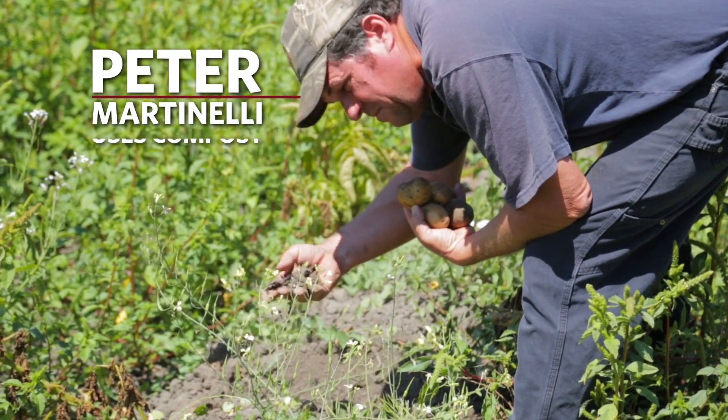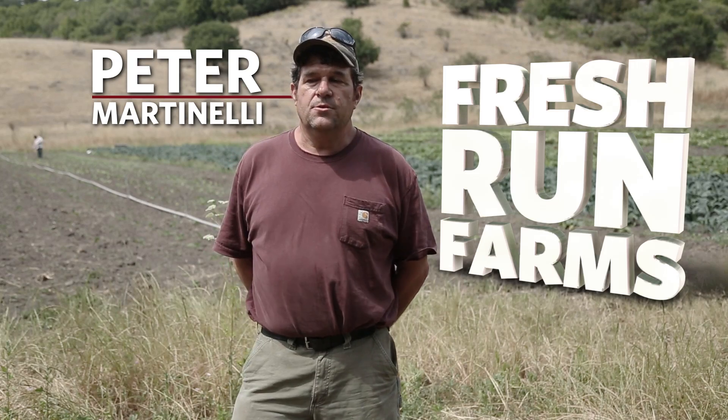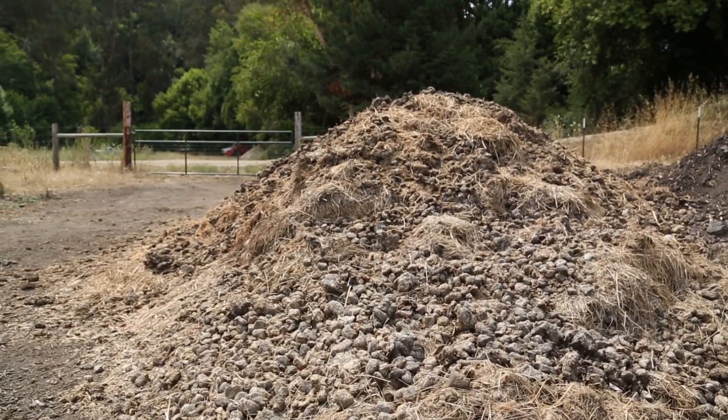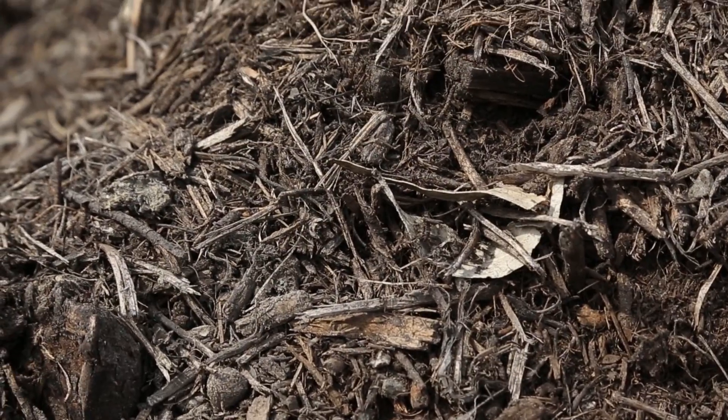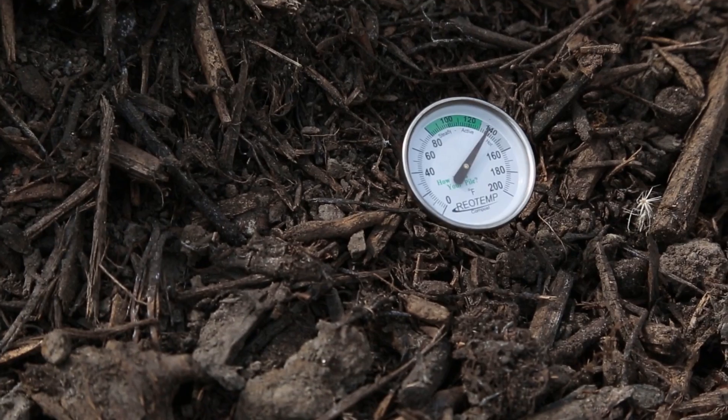Peter Martinelli uses compost as fertilizer for the crops he grows. All my compost is made just across from us here. We have a compost area and we gather all the different materials. Those materials have to be mixed according to USDA organic standards and they have to reach a certain temperature.